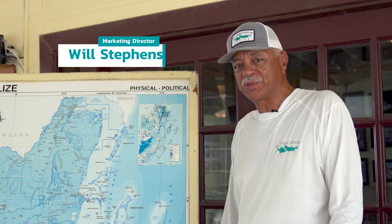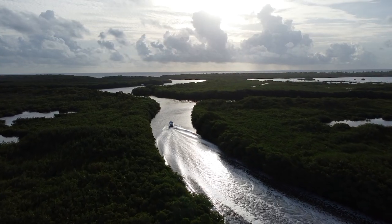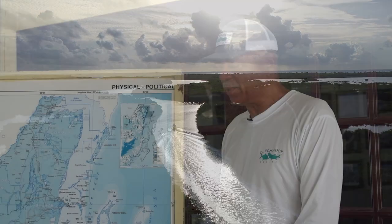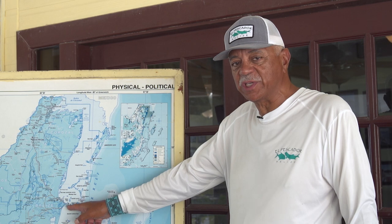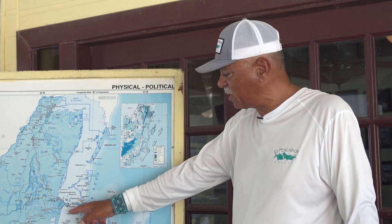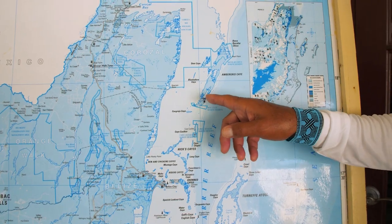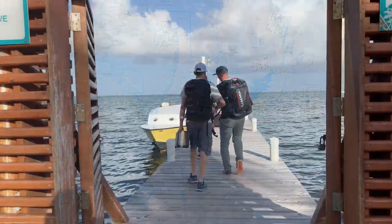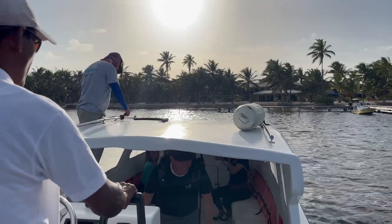I'd like to talk to you for a few minutes about the geography as well as the fishery here at El Pescador. First of all, just to get you oriented: we flew into Belize City from your international destination, took your Tropic Air flight to the northeast, San Pedro, and then your short boat ride up to El Pescador is about two miles north on the eastern shore of Ambergris Cay.